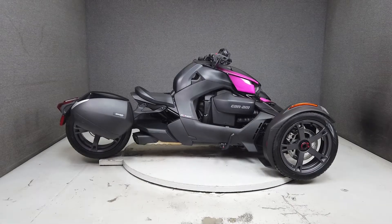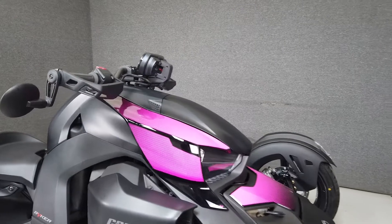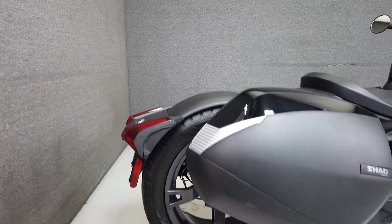Hey everyone, this is Keegan from National Power Sports. This one-owner 2020 Can-Am Ryker 600 ACE with only 1,423 miles passed this New Hampshire State inspection, runs well, and comes equipped with reverse gear.